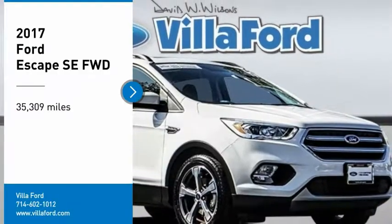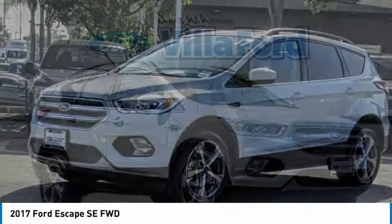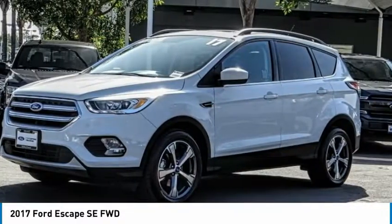Take a ride in the 2017 Escape. Gas engines flex, tow, sip, and go with Ford Escape.